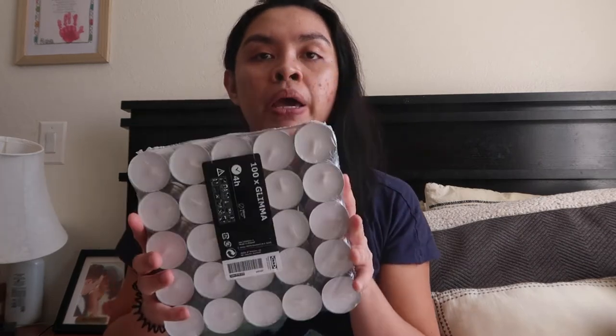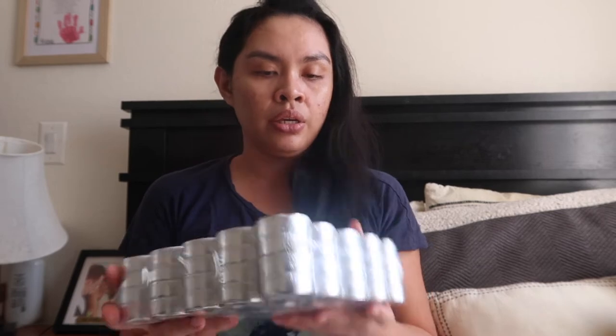I also got a 100-pack of tea light candles from Ikea. I just need to get the holders for them.